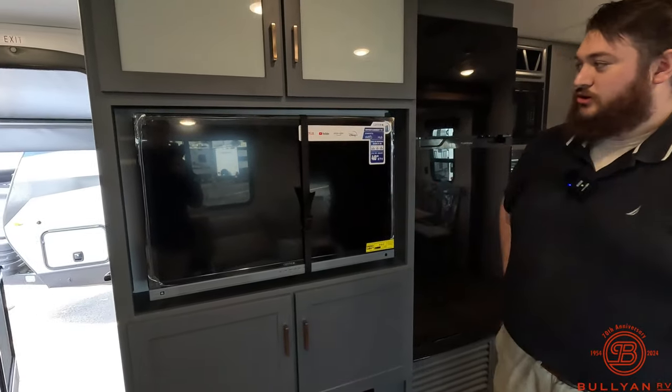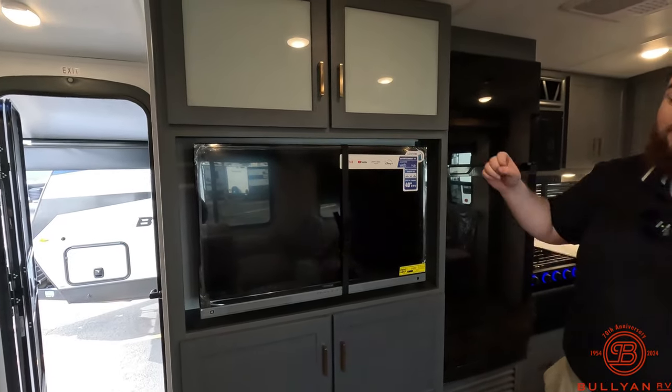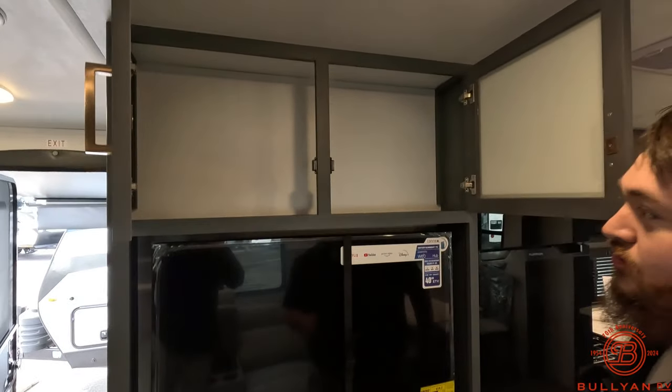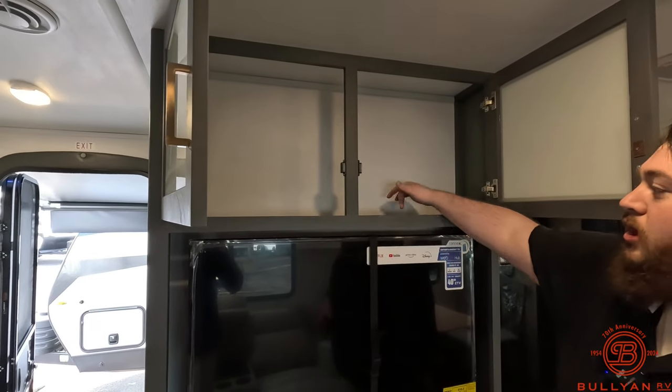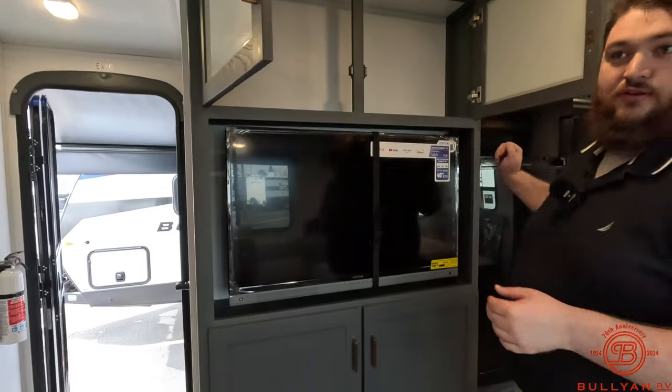There's a nice big smart TV here so you can get Netflix, YouTube, Prime Video, Disney+, Hulu, Live TV — whatever you want. And if you still have a CD or DVD player you can put one up here. If you want to drill a small hole you can run the cords down and hide everything up there.